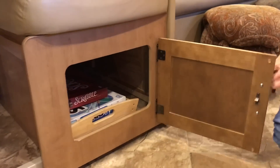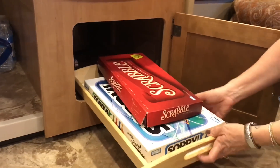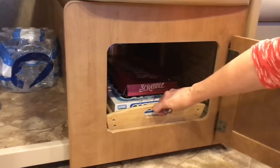We have one little compartment underneath the table. I keep a tray that I take outside, and up in there is my crock pot and a few games that I keep under there.